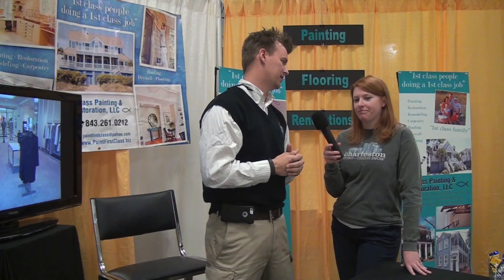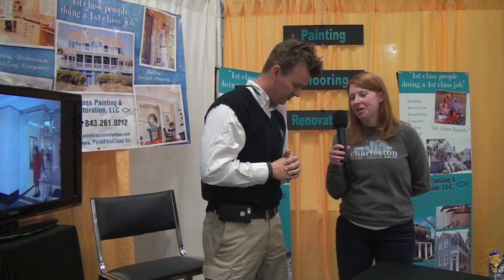Thank you. Do you have a website people can check out? I do. It's really easy, three words: paintfirstclass.biz, and our office is located in Somerville downtown at 208 North Cedar Street. And a phone number? Area code 843-324-6006. And don't forget the biz — B-I-Z — on the end of that website. Paintfirstclass.biz — you can't beat the biz. Thank you so much for speaking with me. We've been talking to Tom Eve of First Class Painting here at the Charleston Home and Design Show at the Citadel's Johnson-Haygood Stadium.